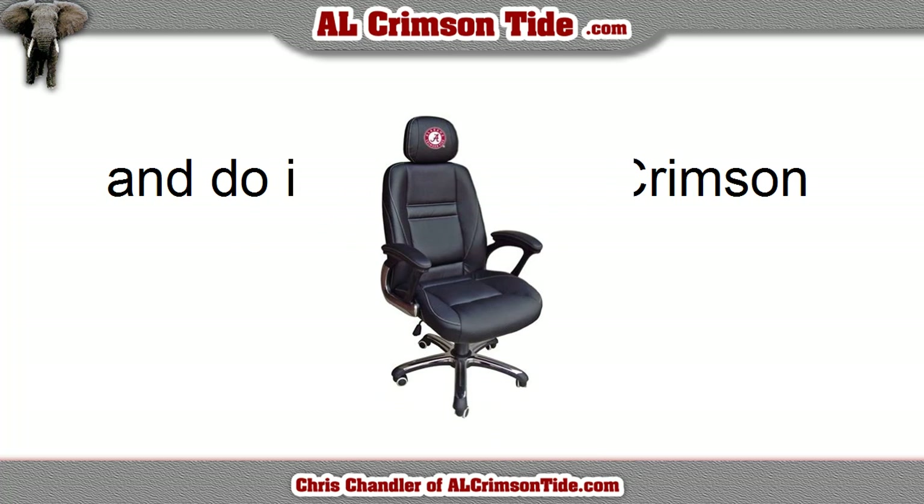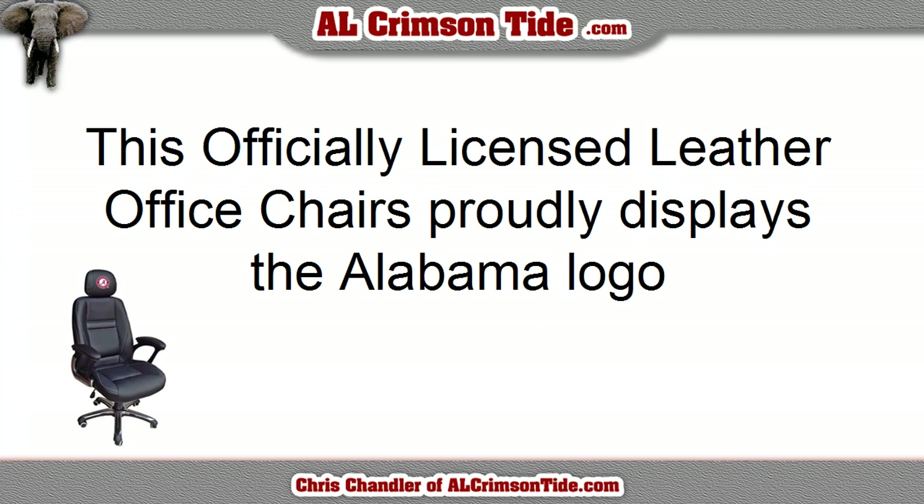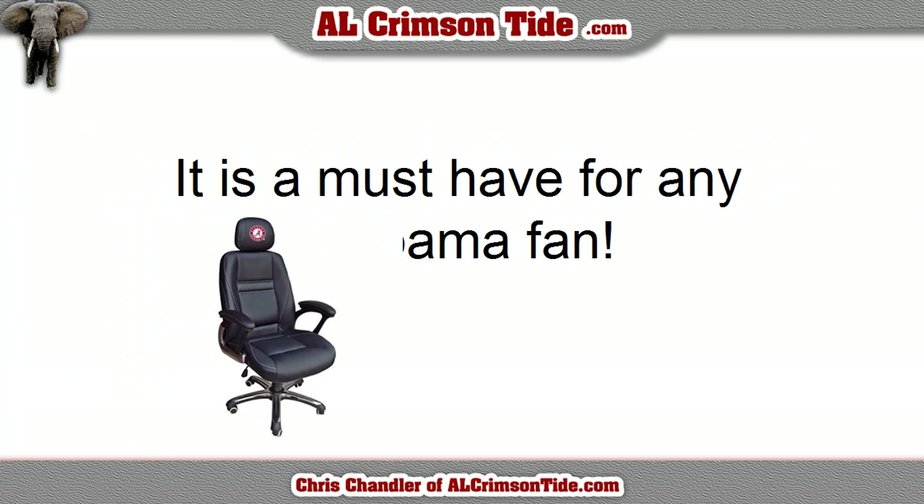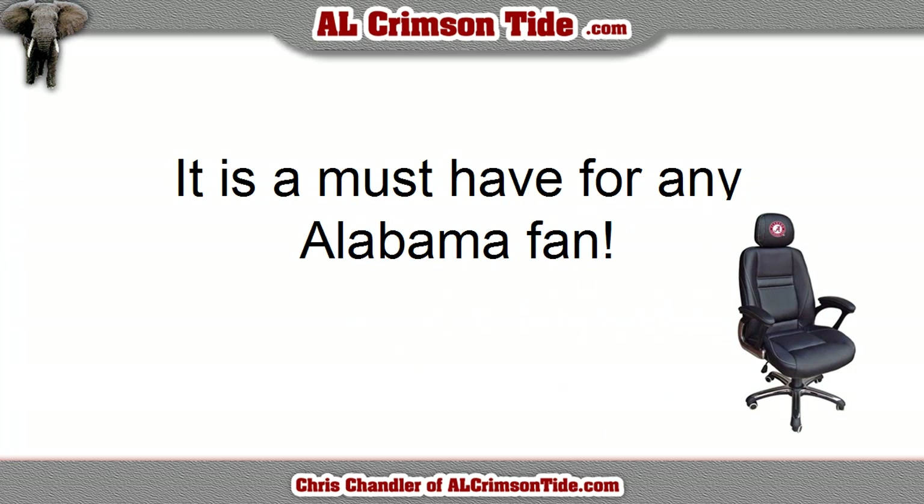This office chair looks really great, it sits good, it has a nice looking logo right on the headrest. It's an officially licensed leather office chair and it proudly displays the Alabama logo for everyone to see when they come into your office. It looks really good. And I would have to say that it has to be a must for any Alabama fan who has an office in their home or in their office.